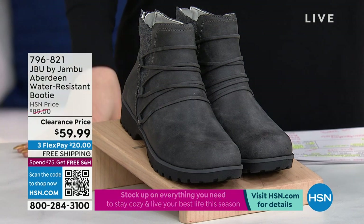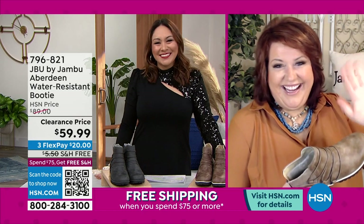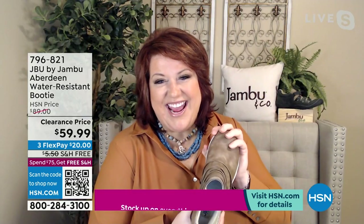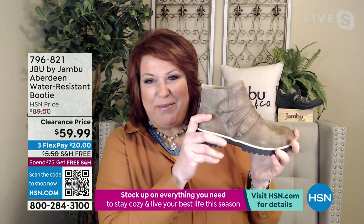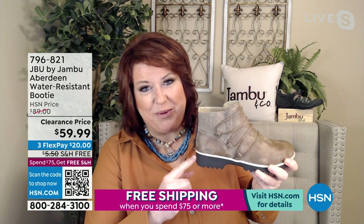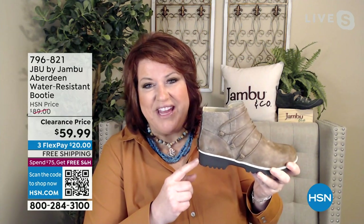Laura Duffick is joining us on Skype this morning. The Aberdeen — this is the workhorse. This is a fashionable workhorse that we're bringing from Just Be You by Jambu. This is water resistant, as Tina said, which is a really big deal right now with all the snow and the sleet and the rain.